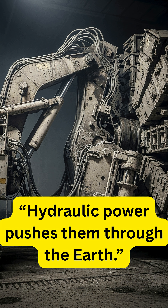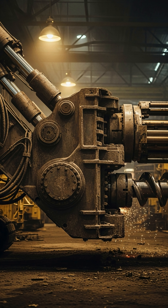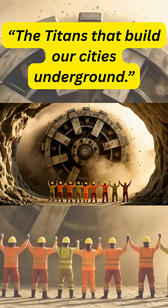These machines can dig through almost any ground — mountains, rivers, even under cities — without disturbing what's above.